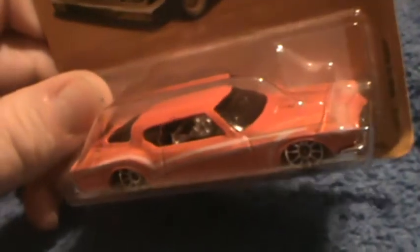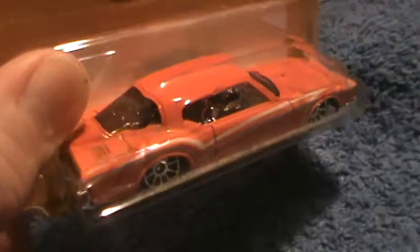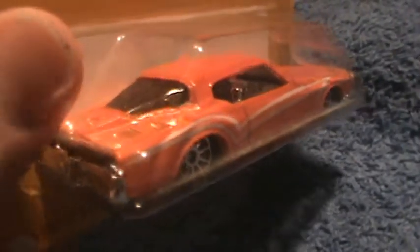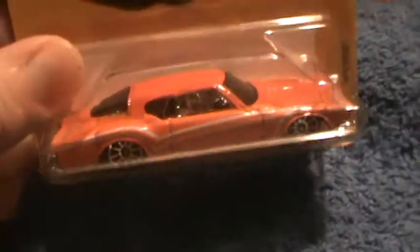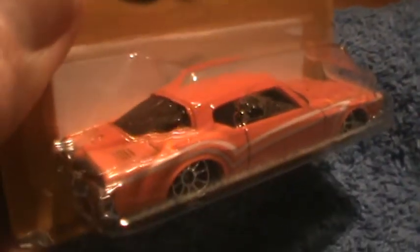I'm not much of a lowrider fan. The hydraulics on them just make them pop up and down — yeah, that's what I heard. This one's pretty low, must say.